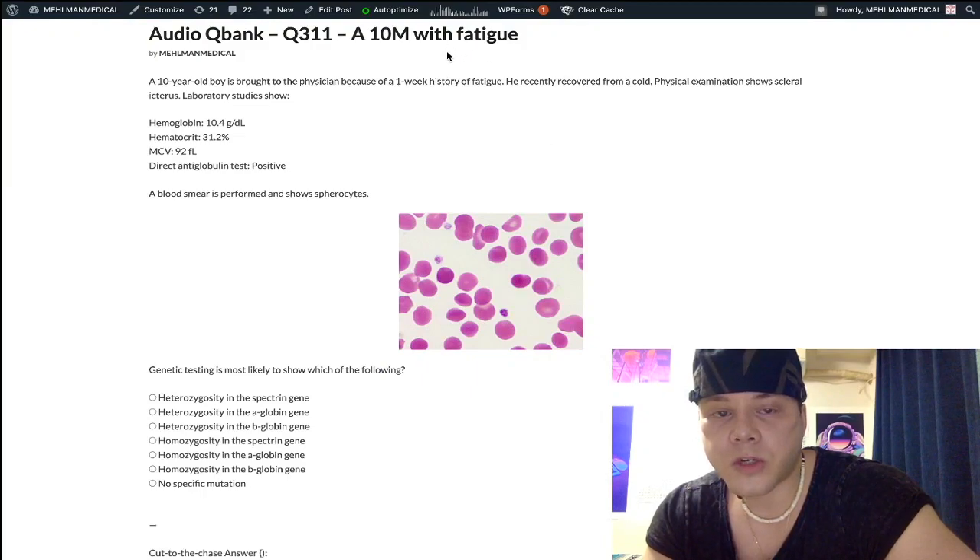This is an extremely valuable question for you. Every student who sees this question thinks it's an erratum at first. I actually took this question — the entire thing, word for word — off of my high-yield genetics PDF.